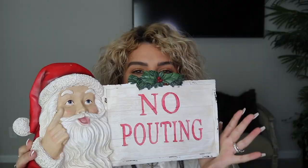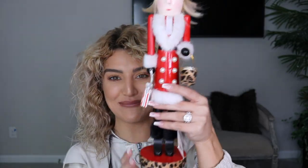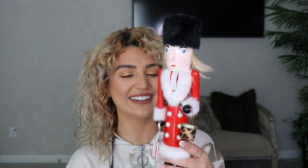Last but certainly not least — Home Goods! The first thing I grabbed was a velvet reindeer and a nutcracker with a leopard print. Isn't he so cute? I think I'll put these on the credenza when you first walk in, just for a little holiday decor, and then later I'll add all my stuff from last year.